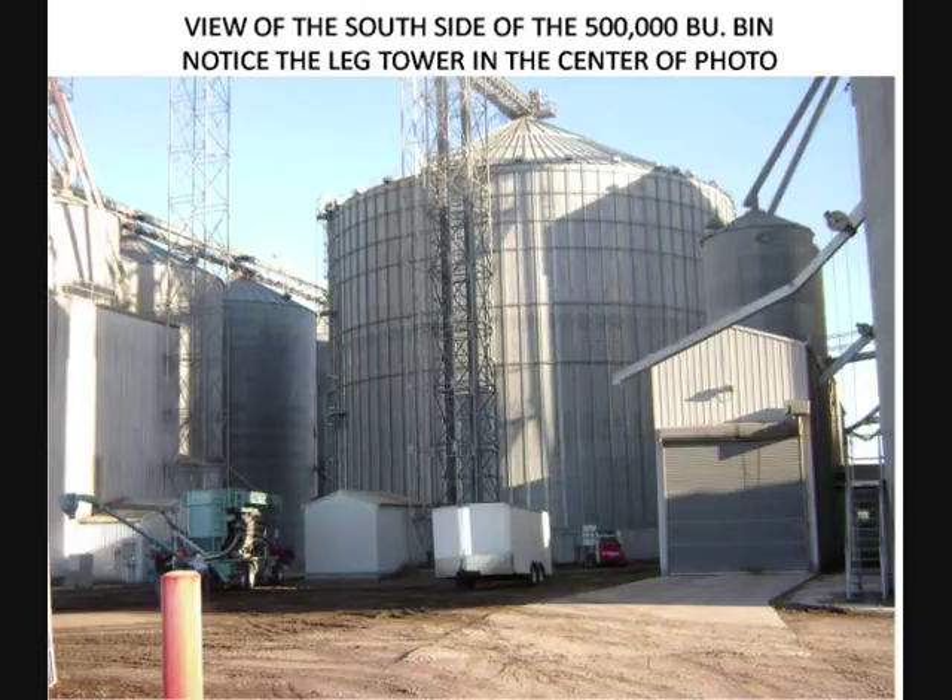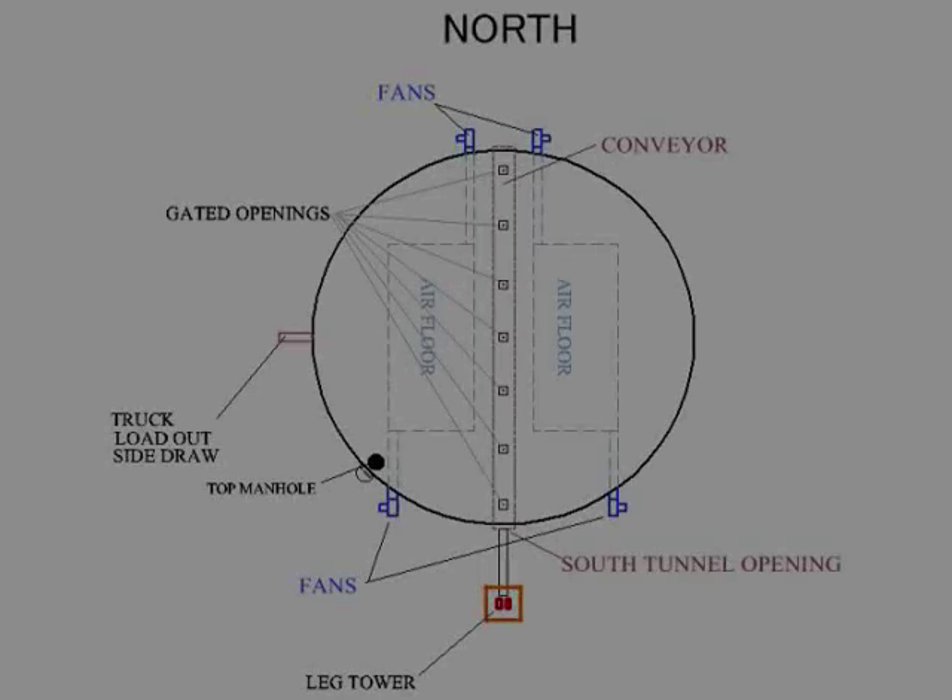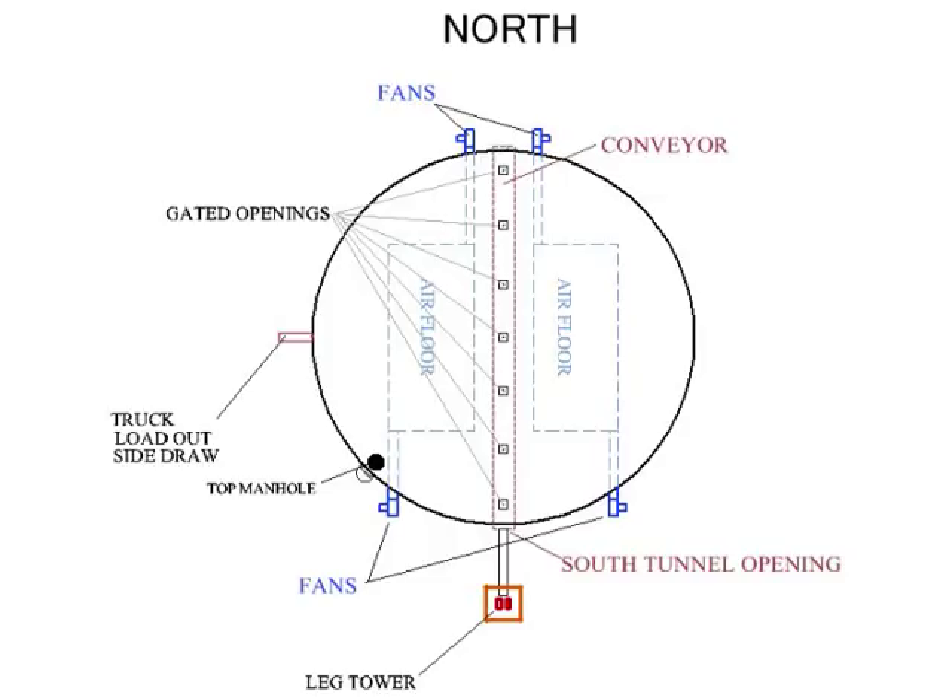The bin had originally been filled to capacity. Shortly afterward, about 100,000 bushels was drained off through the center draw and side draw. The primary means for offloading this bin was a drag conveyor housed in a tunnel under the floor of the structure. The drag originated at the north end of the tunnel and was fed by seven slide-gated openings in the floor. This conveyor discharged into a leg on the south side of the structure, moving corn overhead into the facility's main grain handling system. Using this system meant placing the entire facility at risk and hindering normal day-to-day business activities.